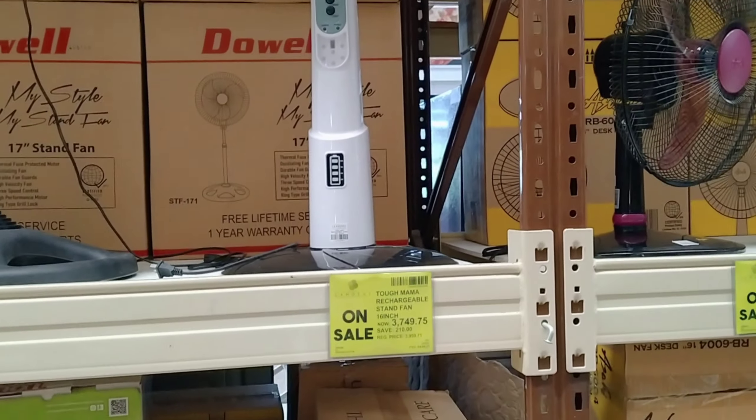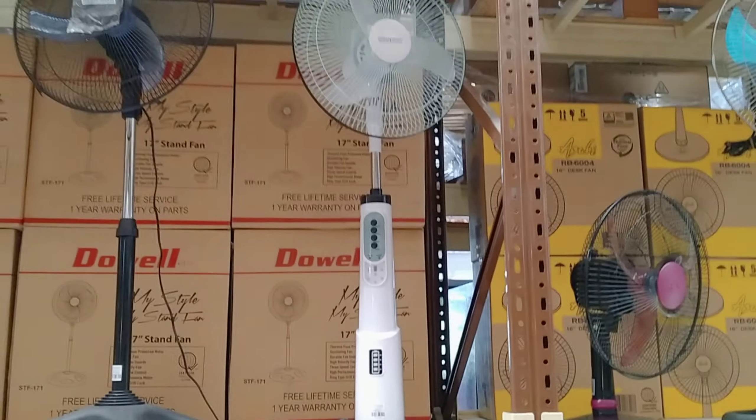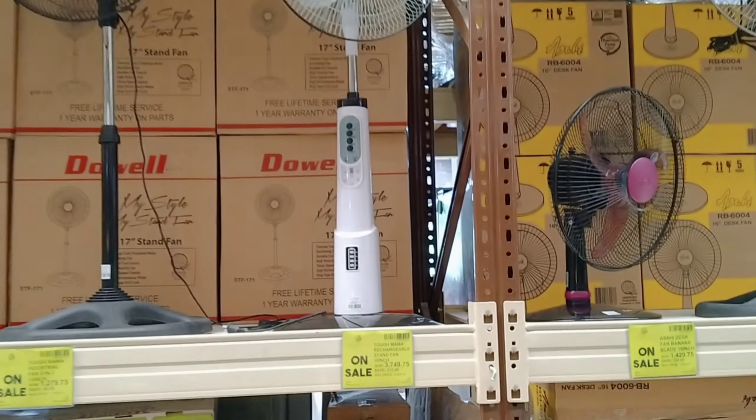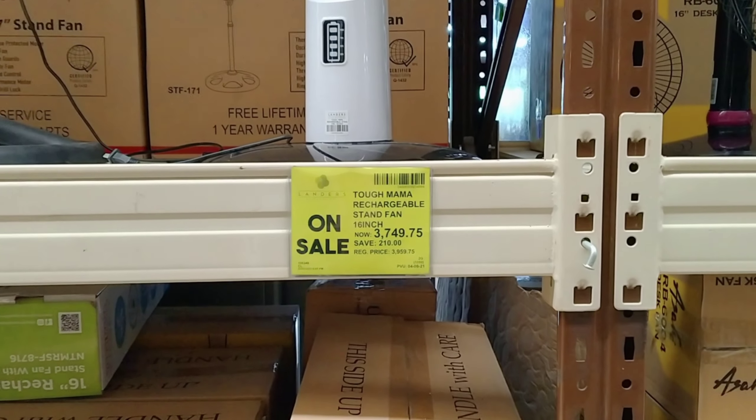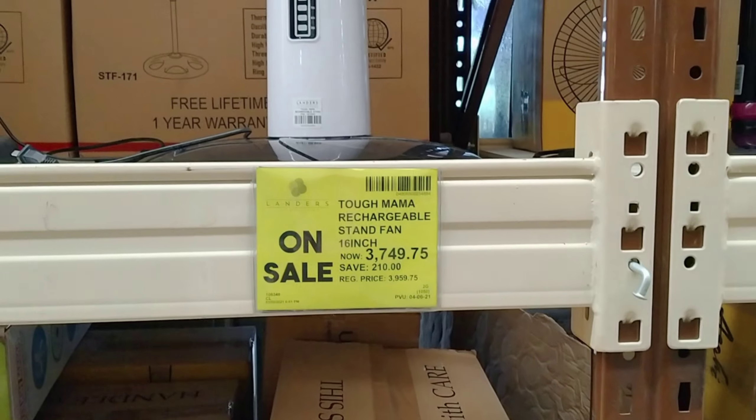Medyo maganda to — rechargeable siya na fan. Ito naman is 3,749 pesos, dati siyang 3,959.